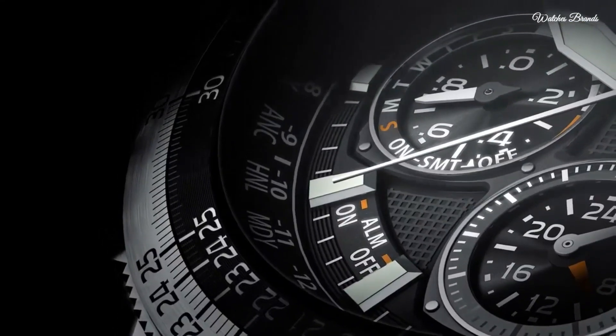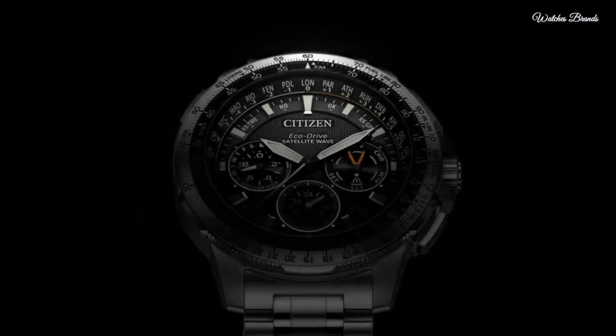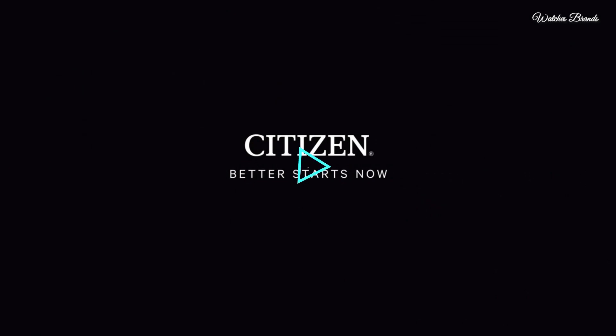Chronograph accurate to 1/20 of a second. Water resistant to 200 meters. Case size: 47mm. Functions include perpetual calendar, chronograph, world time, alarm, daylight savings, day and date, dual time, and power reserve indication.